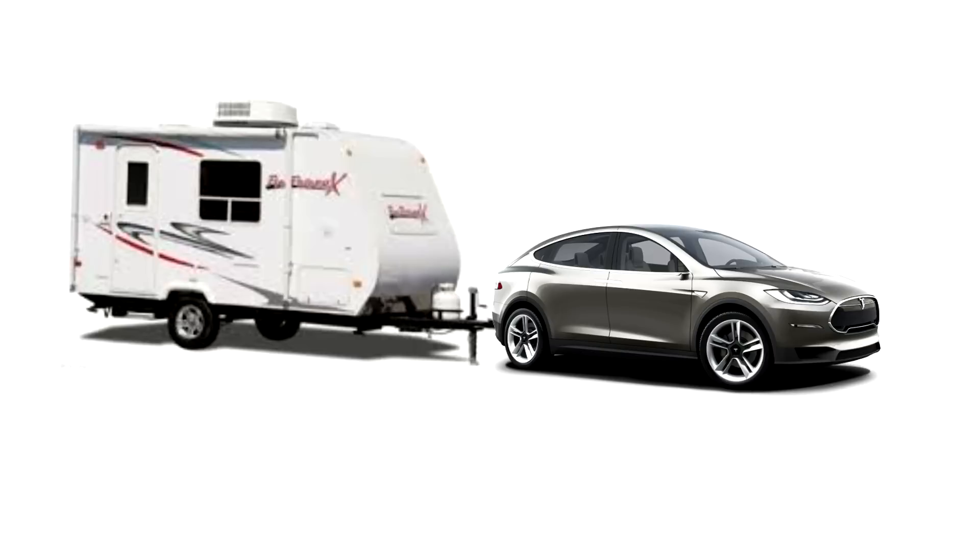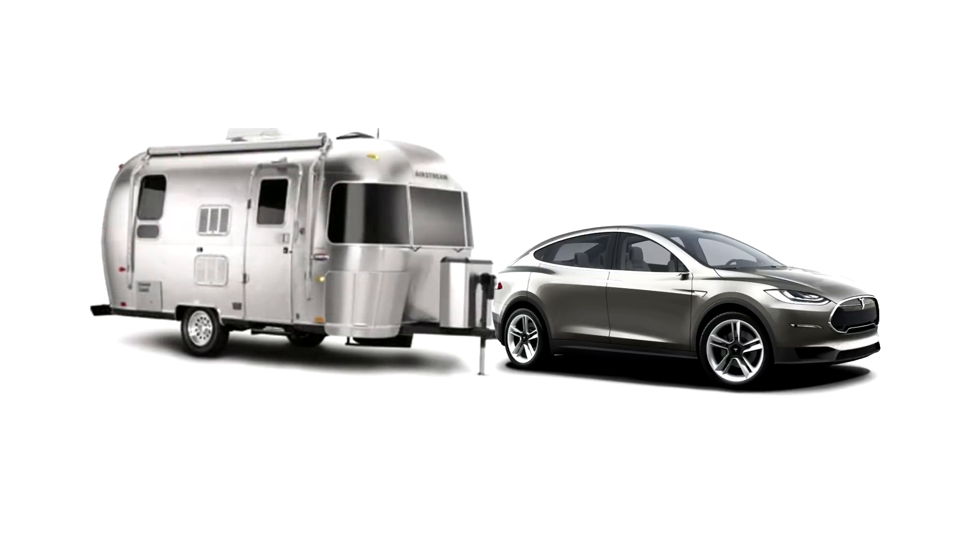And you would think at some point, even trailers would have the ability so that when they plug in their trailer, they would have a special port on the end of the trailer where the Model S could actually plug into the trailer.